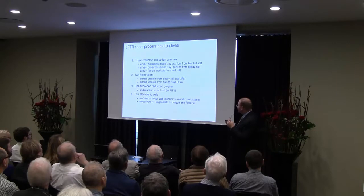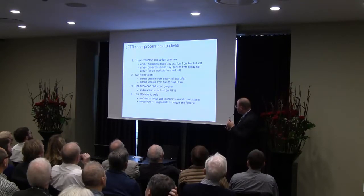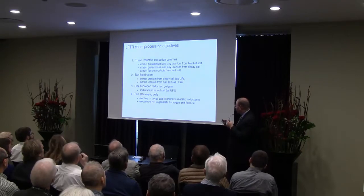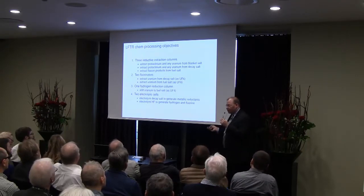Basically three processes — reductive extraction, fluorination, and hydrogen reduction — and four systems with two electrolytic cells. These are the liver and kidneys of the reactor.